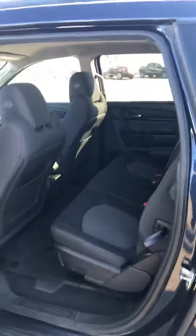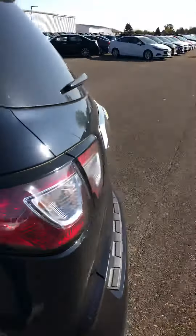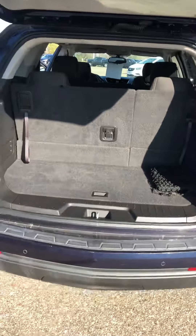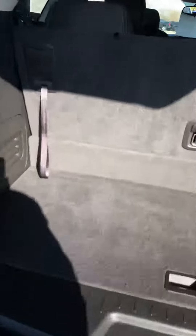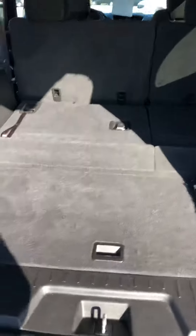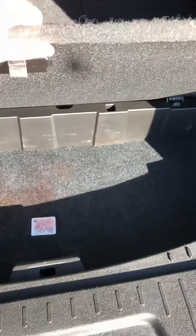This is a third row vehicle, so this will seat seven — or eight, excuse me. I can then lay these seats flat. Now you have quite a bit more space if you're not going to use that. You also have a little bit of additional cargo right here.